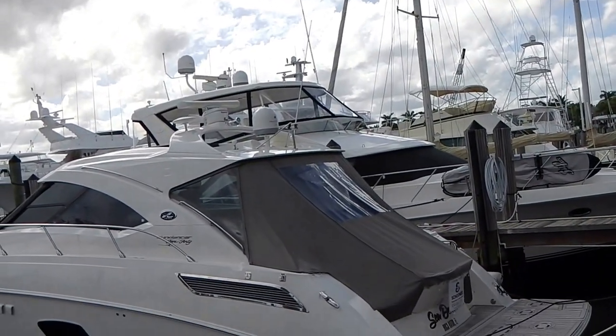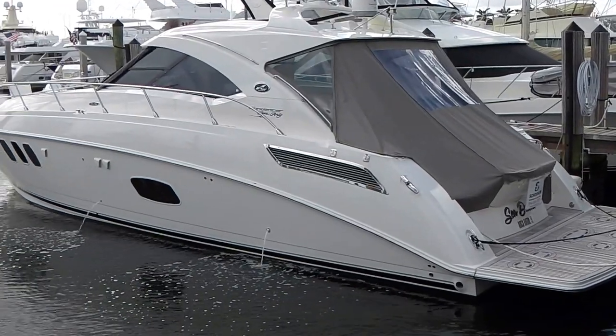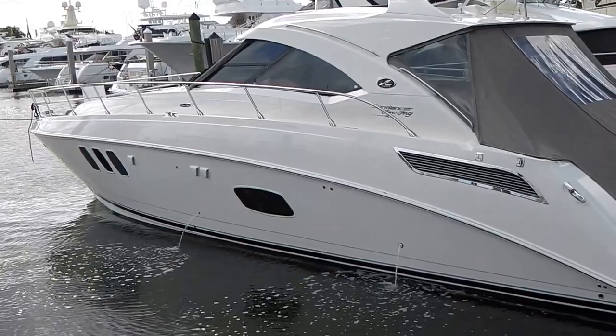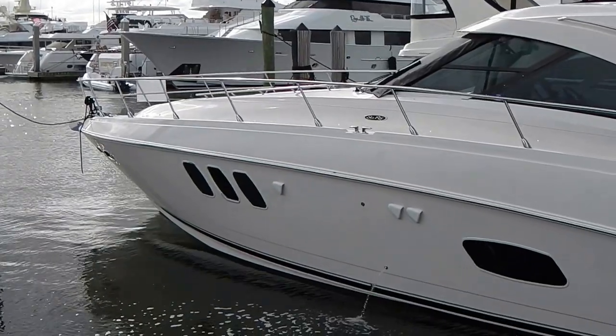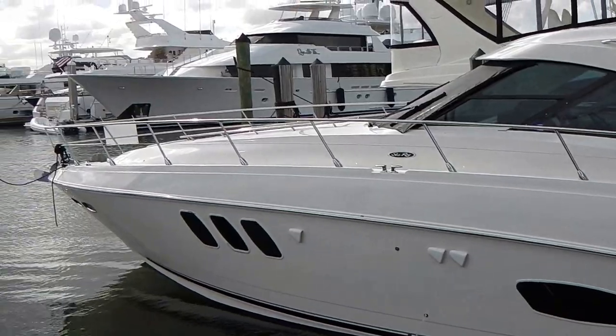Hi, today we are visiting this beautiful 2010 54 Seaway Sundancer. Her name is Seduced. We are at the Swing Hall of Fame Marina in Fort Lauderdale, where Seduced is conveniently docked.